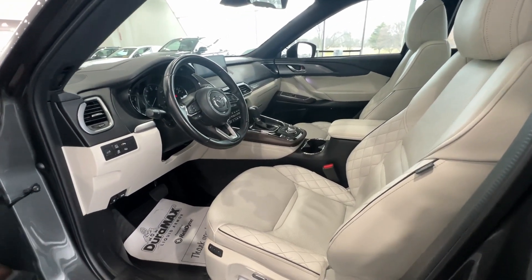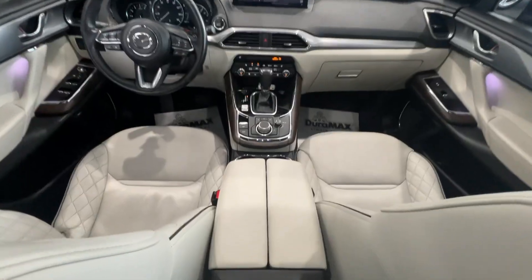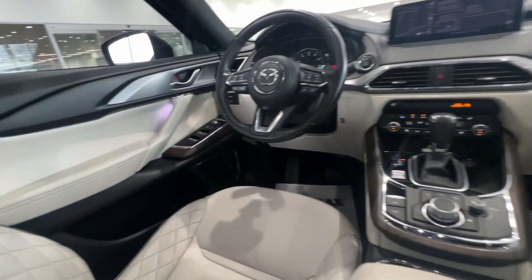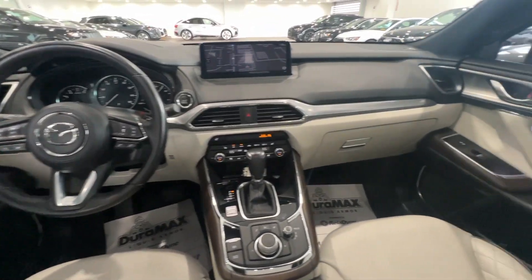Heated steering wheel, head-up display, pre-collision system, lane departure warning, hands-free lift gate, keyless entry, navigation system, all-wheel drive, sunroof/moonroof, premium sound system.